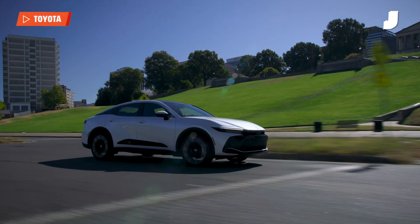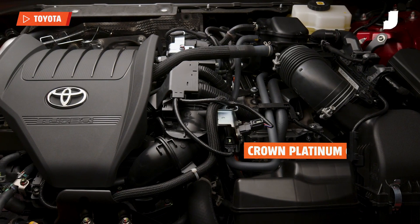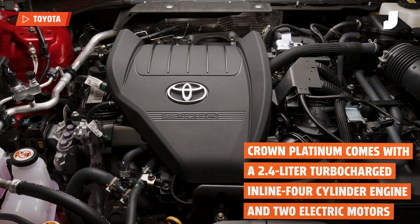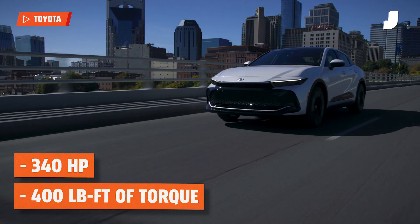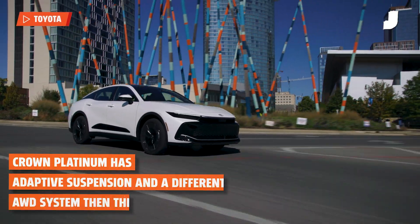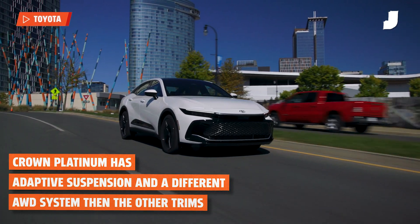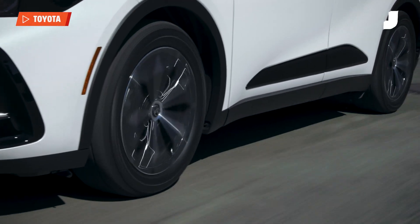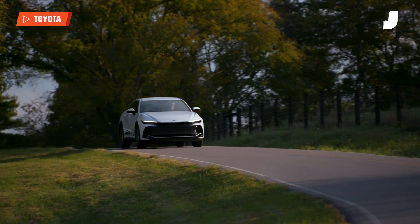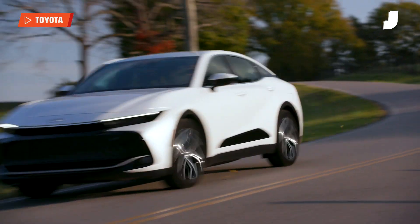It never reaches the same performance as the Crown Platinum, which has the hybrid MAX system. This is made up of a 2.4-liter turbocharged inline four-cylinder engine and two electric motors, for a total output of 340 horsepower and 400 foot-pounds of torque. The Crown Platinum also has adaptive suspension and a different all-wheel drive system than the lower Crowns, which adjusts torque on the fly and favors the rear wheels by a big margin — so the car ends up feeling like a fast sports sedan, with up to 80% of the power being sent to the rear.